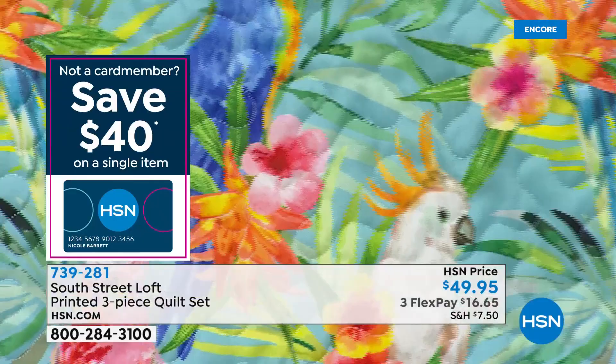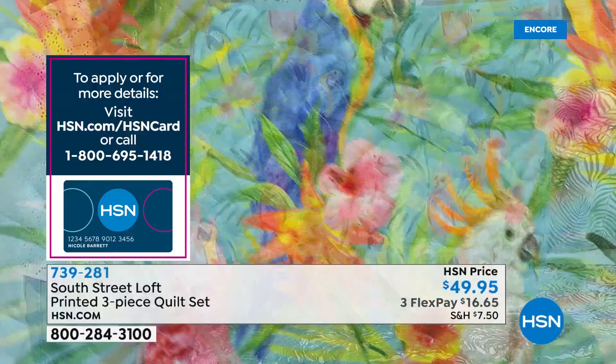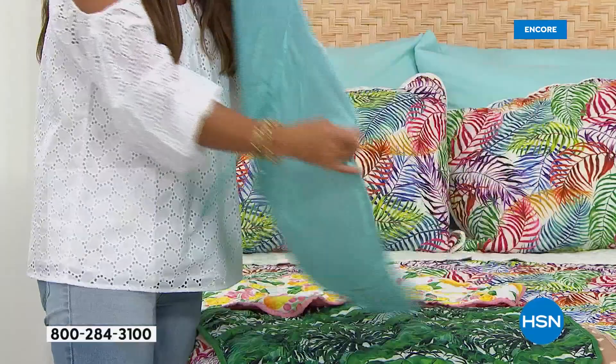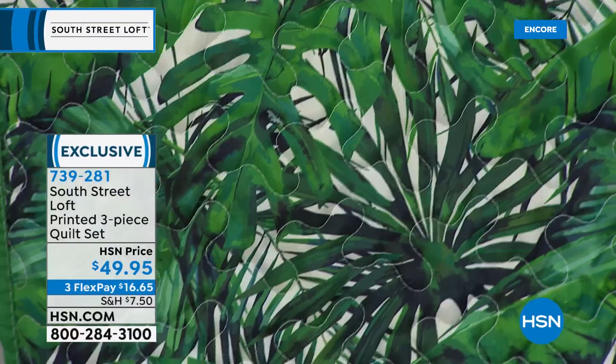We change up our wardrobe for the season, so why not change up our home wardrobe? This is the birds — Parrot Paradise — we've got the parrots, the macaws, all different birds, birds of paradise flowers, on an aqua background which is what the back of the quilt and shams will be. Then this one is Palms — very classic, like a resort right here. You can see all the stitching — really, really high quality. Look at the piping all the way around the edges, and this has that perfect palm tree green on the back.